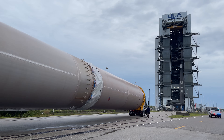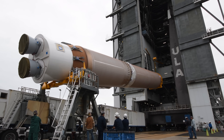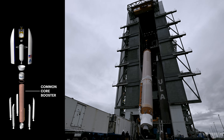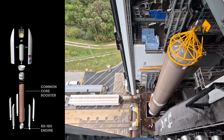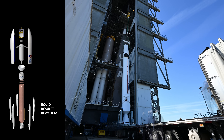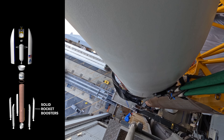After arriving in Florida, ULA's launch operations team begins assembling the rocket. Stacking begins with lifting the 107-foot Atlas booster, powered by an RD-180 engine, onto the mobile launch platform. For Amazon missions, five solid rocket boosters are attached to the sides of the first stage for additional thrust at liftoff.